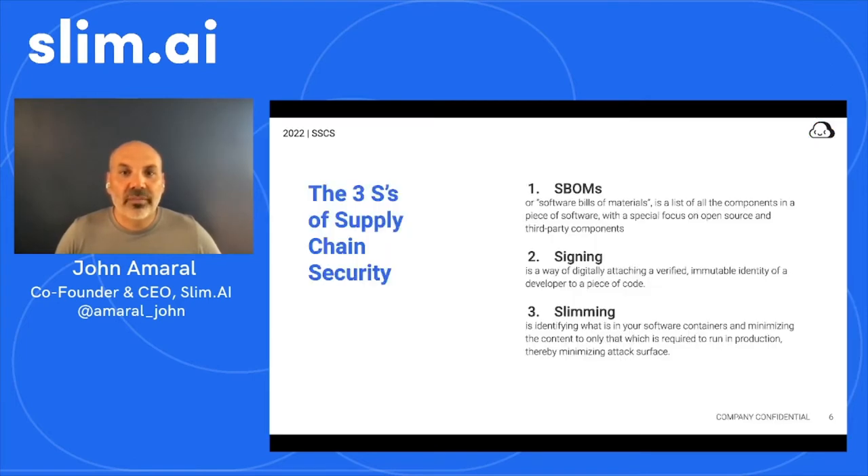The 3 S's approach addresses these important questions about software supply chain security and the integrity of the software we run. The 3 S's are SBOMs, signing, and slimming, and they represent key concepts in managing software supply chain risk. The first S is for SBOMs, or a software bill of materials — lists of all the components in a piece of software with a special focus on open source and third-party components. The second S is for signing — a way to digitally attach a verified, stable developer identity to a piece of code, creating a cryptographically secure record of software changes and a permanent, reliable digital chain of custody. The third S is for slimming — the process of minimizing the code footprint you ship to production in the form of containers, which inherently reduces software supply chain complexity, software attack surface, and aggregate risk.